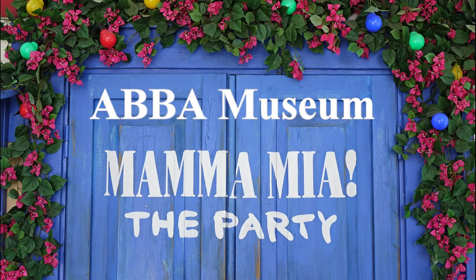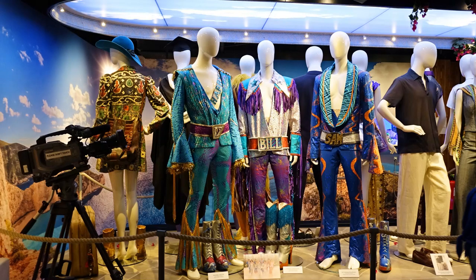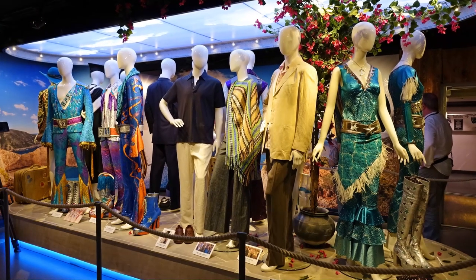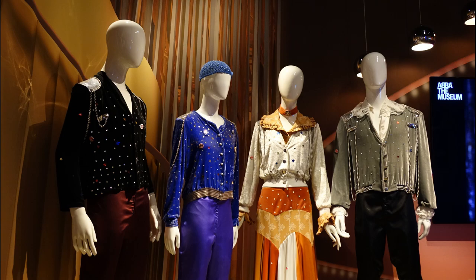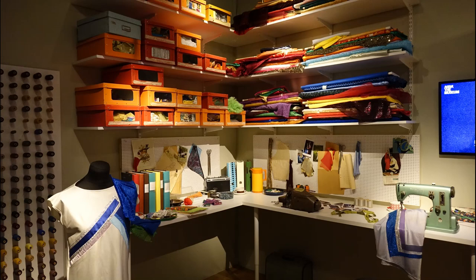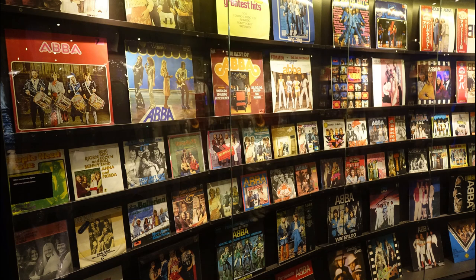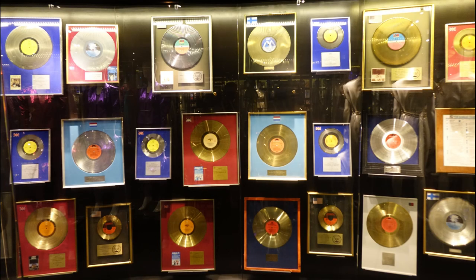Next was the ABBA Museum which provided a lot of interactive background information on their careers. There was a complete section on the Mamma Mia film and its wardrobe. The many colourful, even outlandish costumes ABBA had worn over the years were also key exhibits. A final display was of the massive number of different record sleeves issued and of the many gold discs they had been awarded.